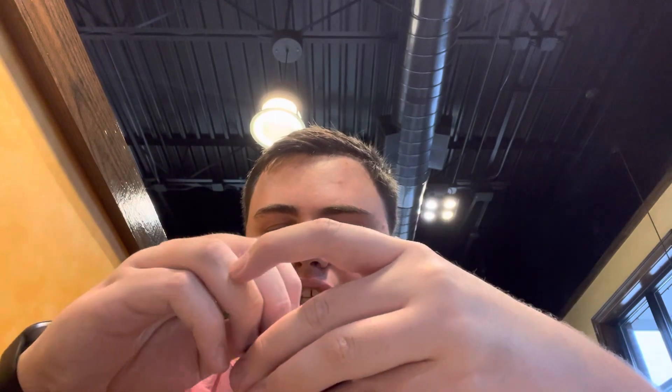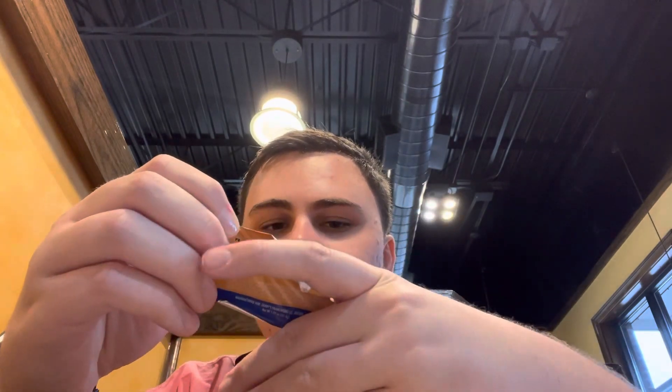Hello everybody, it's your boy Chill Will, and today I have a Zaxby's Big Zax Snack. Here's what it looks like — it comes with toast, chicken tenders, and fries covered in the seasoning. So without further ado, let's try this. This is my first time at Zaxby's, so I'm quite excited.